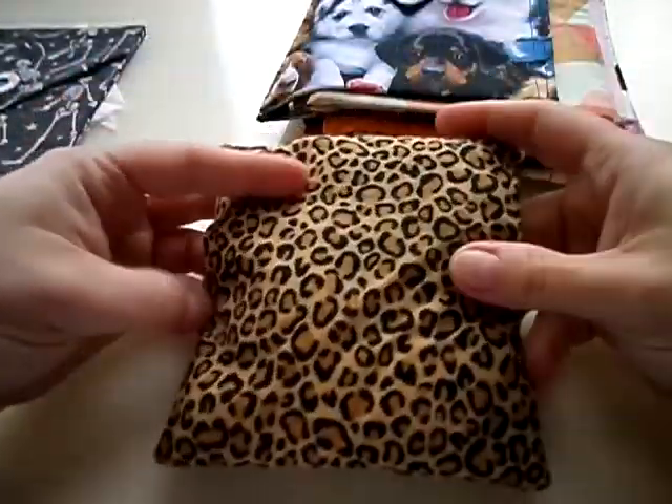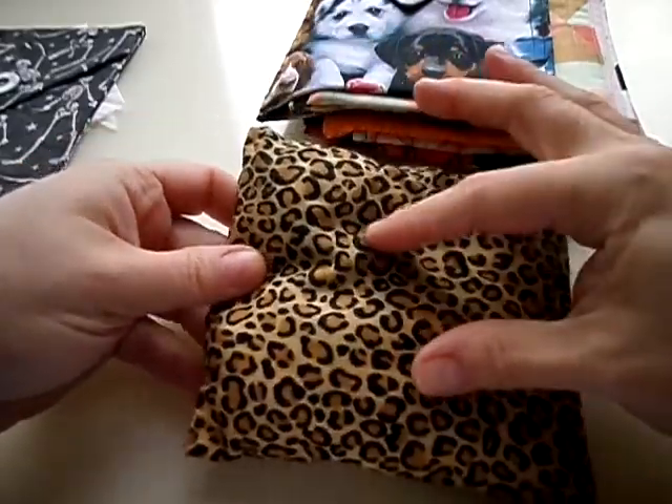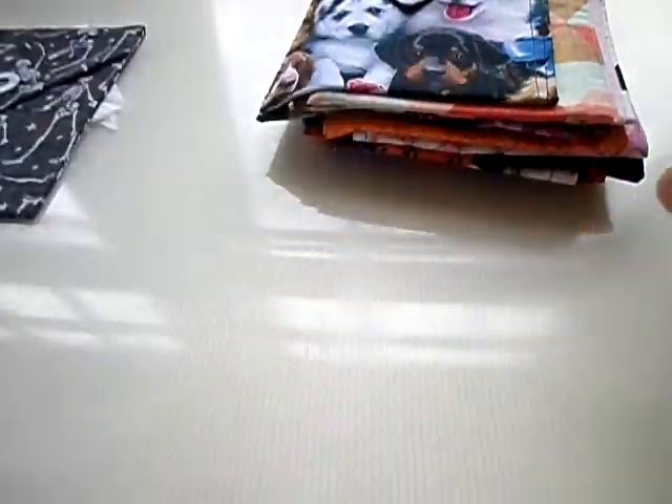Noah also makes what we call kitty kicker cushions. We put some batting in there and tons of catnip, and cats go crazy for them. We tested them on our own cats and they love it, so you can get these in a variety of fabrics.